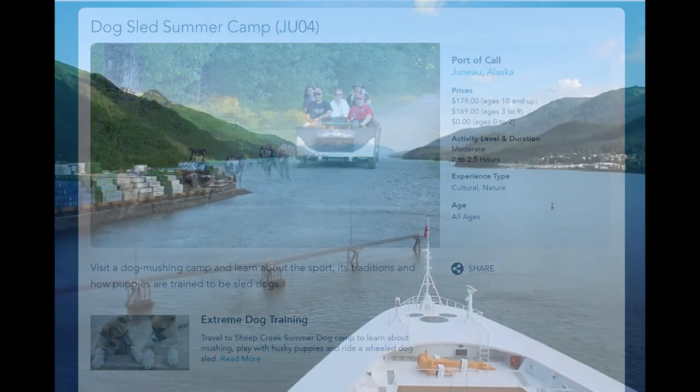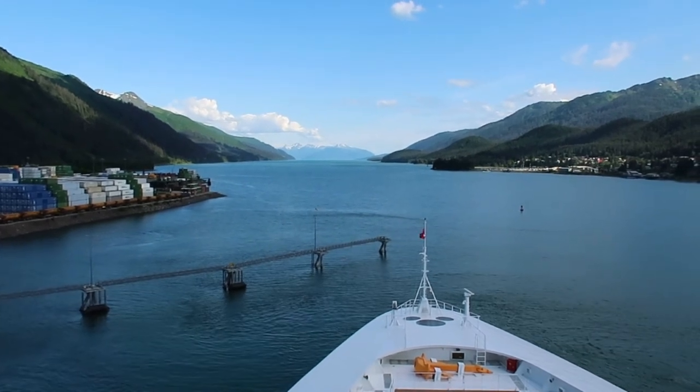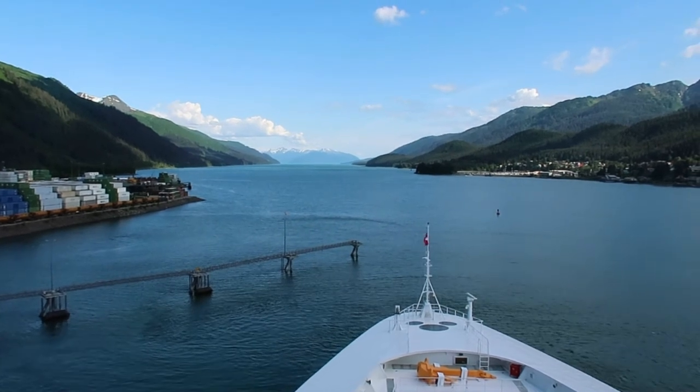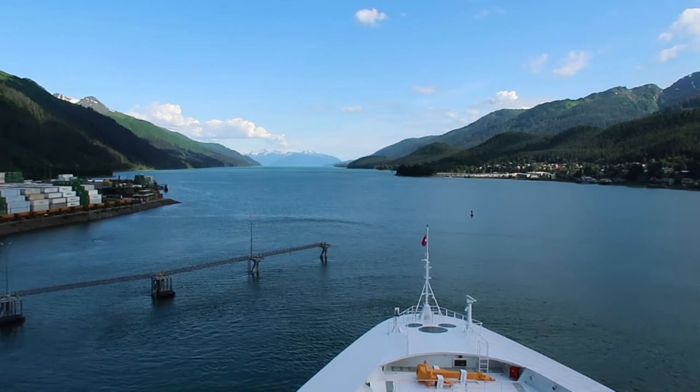It says it runs for about two to two and a half hours, and that was our experience. For context, this port adventure is located in Juneau, which on our seven-day cruise was the second to last stop.